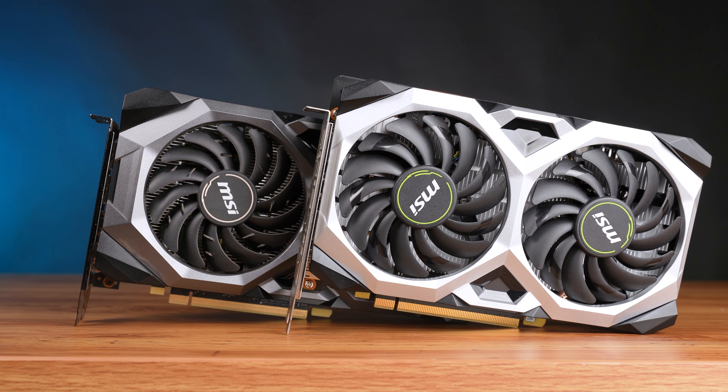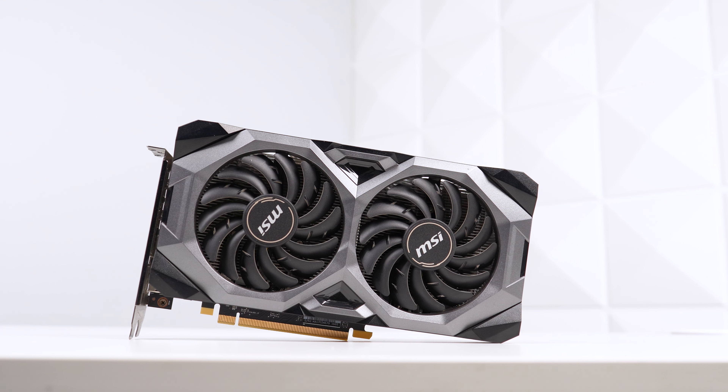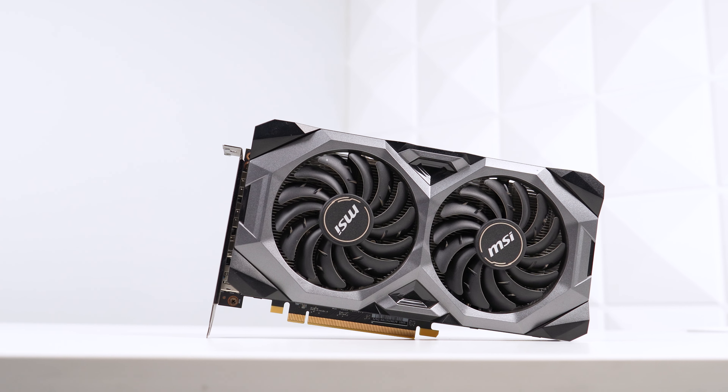Today we'll be comparing and benchmarking these two models, talk about the $100 GPU market in general, show you a little trick with one of these cards to unlock hidden performance, and all of that comes after a quick word from today's sponsor.